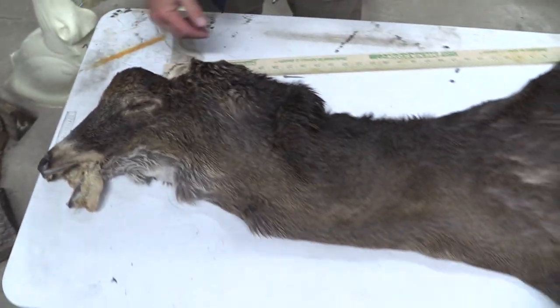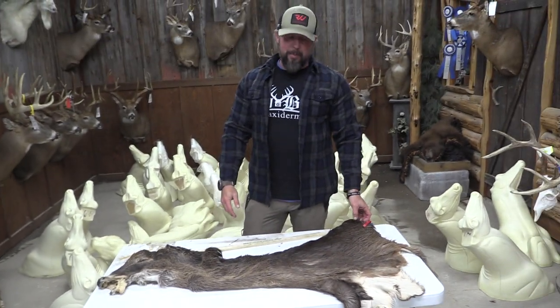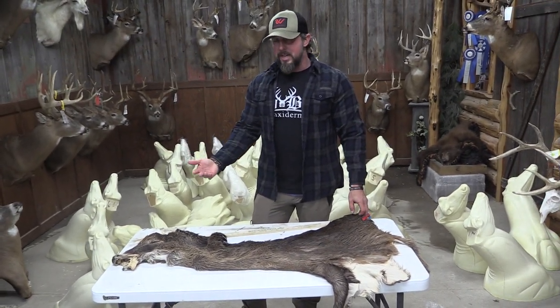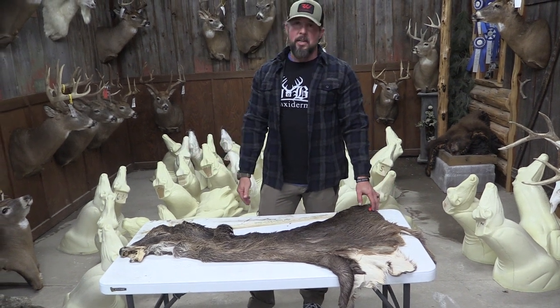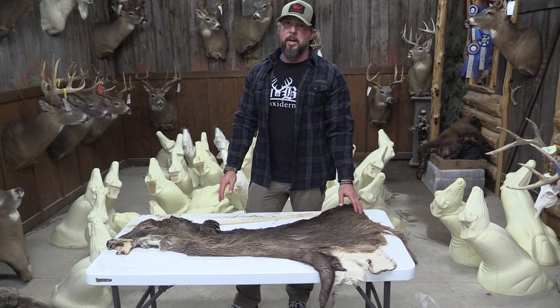So other than that, this one I would put as an upper commercial, maybe even commercial plus piece. With that rub mark, it obviously knocks it down. I would not put it as an economy piece, but we'll still put it as a commercial piece.